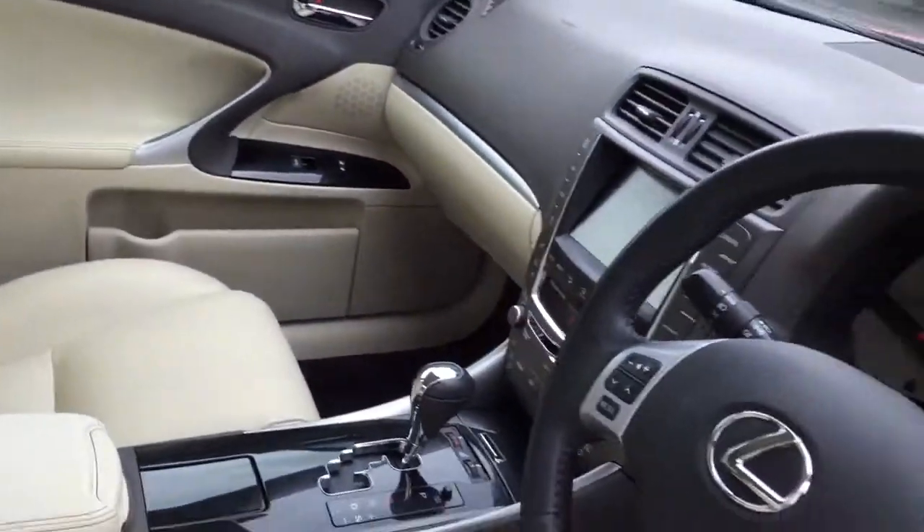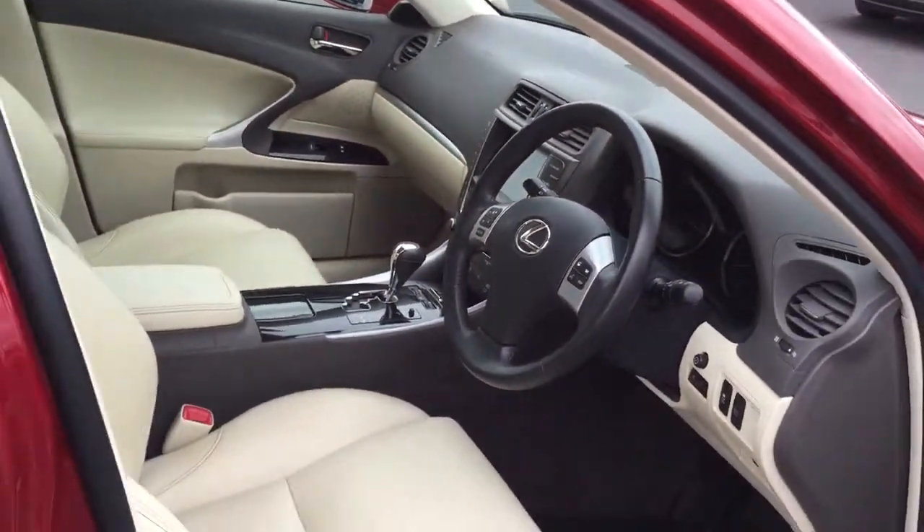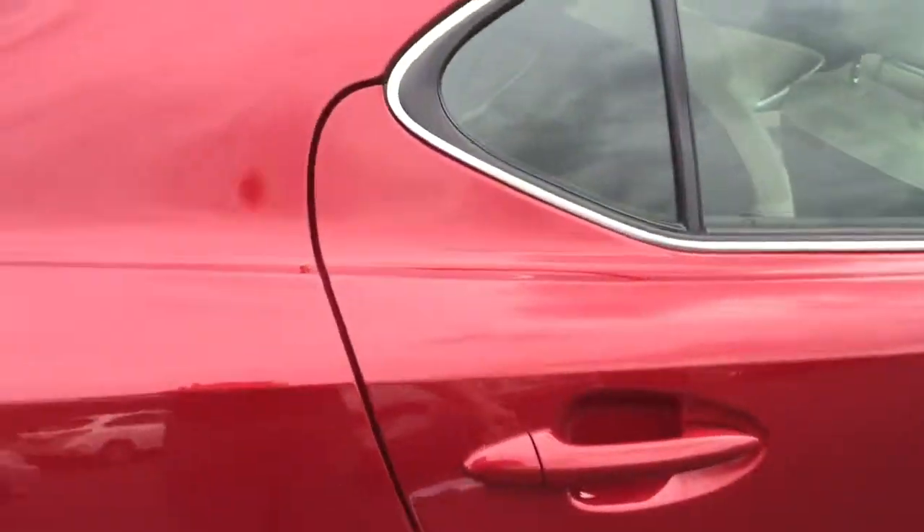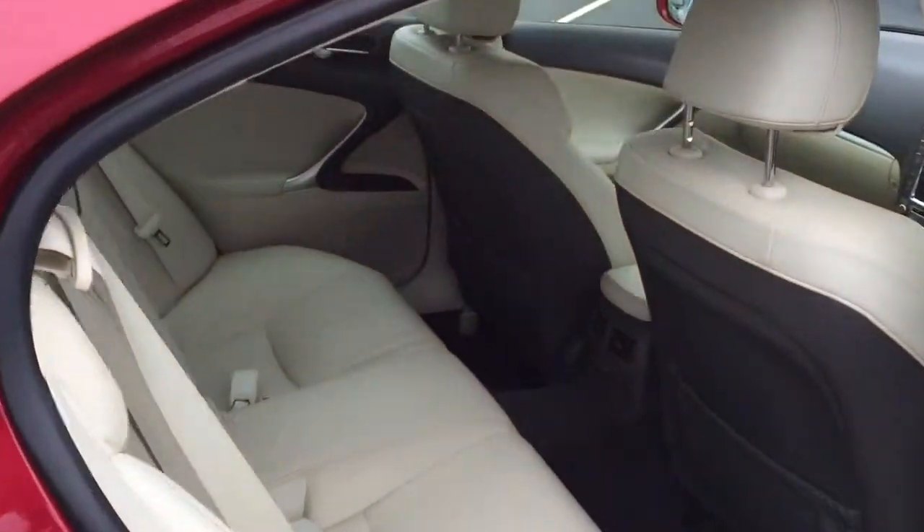Coming through, it has got 32,000 miles on the vehicle, but as you can see we do prepare all our cars here at Lexus Nottingham to a very high standard.